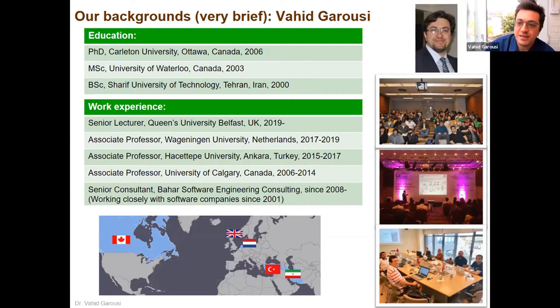In this group, we have people from different areas of science and software engineers, which we want to collaborate to develop higher quality software for scientific purposes. In terms of work experience, I worked in Canada, Turkey, Netherlands, and now in the UK.